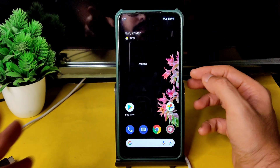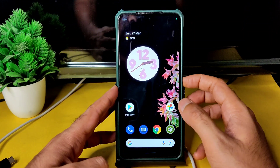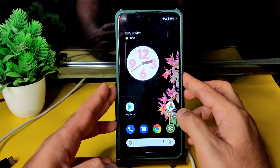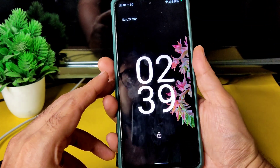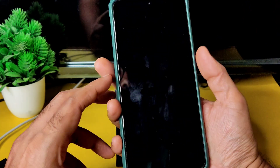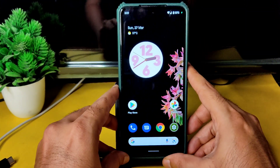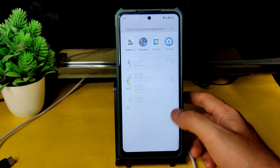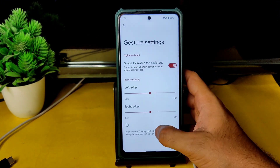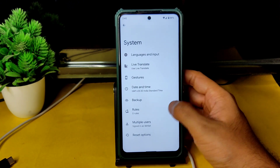Security options include face unlock and fingerprint unlock. Encryption credentials are present — it is an encrypted ROM. Face unlock is very quick, recognizing the face in about a second. Fingerprint scanner is quick enough too. You can use this ROM as a daily driver. In gestures, nothing new — system navigation doesn't give any option to increase the pill length or radius.